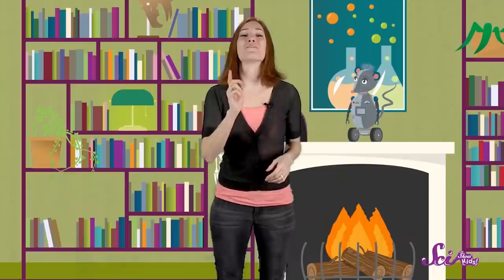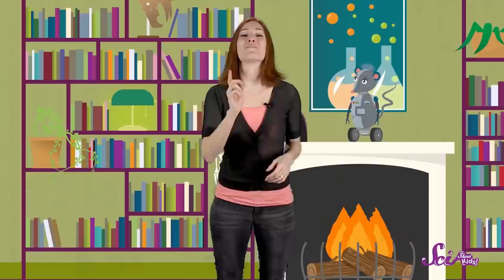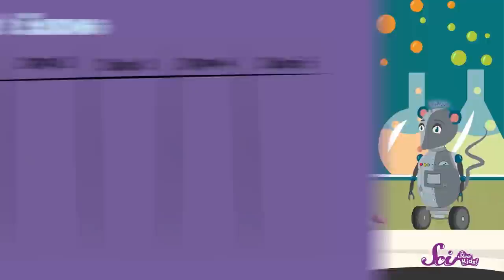If you're in the middle of a season, like summer, you might notice it's sunny and warm for five days in a row — that's a pattern! But if the season is changing, the weather might not follow a pattern that's easy to guess. Say if winter is ending, you might find that a few days are colder and windier, but then the next few days are sunny and warm. That's because the season is changing, going from a chillier winter to a warmer spring. That's why I like to keep a weather journal, to see what weather patterns I can observe for myself.